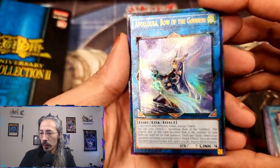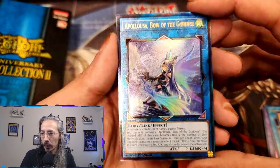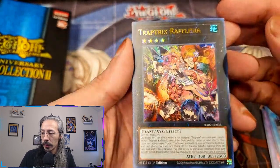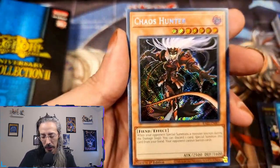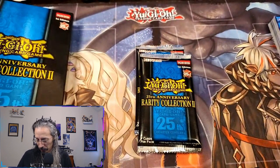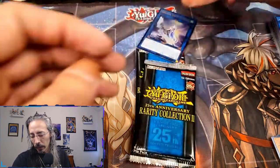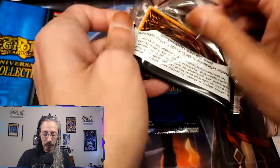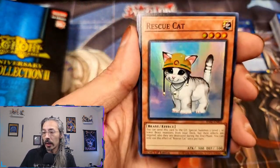Prismatic Ultimate Rare Apelosa Bow of the Goddess! Alright, if we're gonna get anything out of this, Apelosa is gonna be fantastic. Trap Tricks, Rafalasia, my friend Pearly, and Chaos Hunter. After last video which was 53 minutes, this one's gonna be very short.